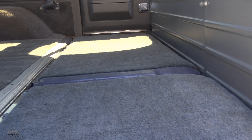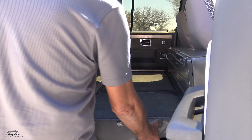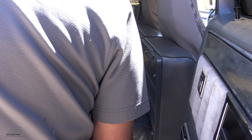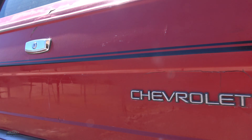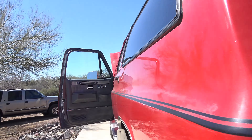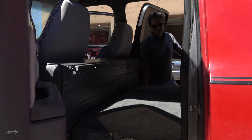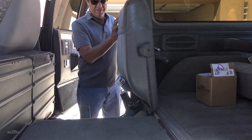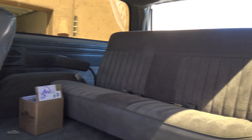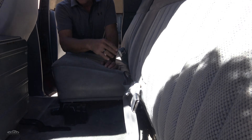Fold-down seats — let me show everybody how they work. Let me get on the other side, buddy. Let's check out these fold-down seats. Look at this monster — you've got room for all sorts of things. We've got a third row and a second row. Look how clean it is.